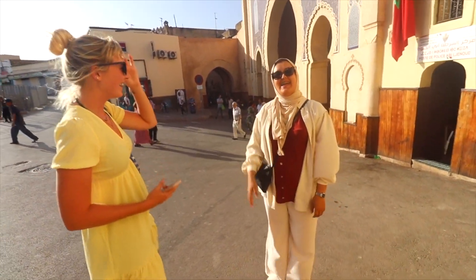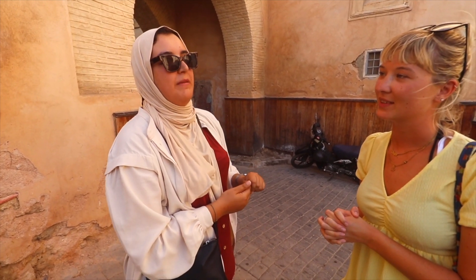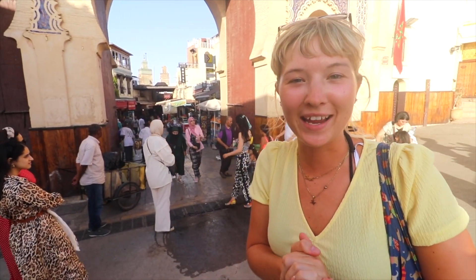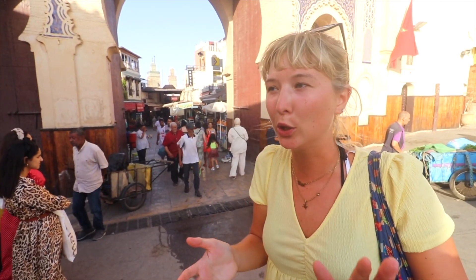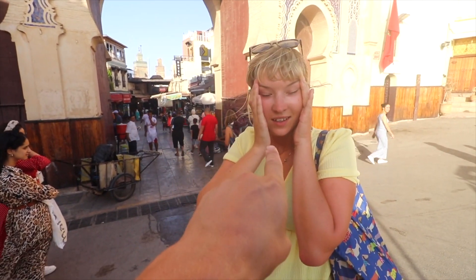We've met our guide Fatima, and she's given us all the facts before we even get into the food. As Matt said, this is the Blue Gate — it was renovated by the French in 1913. Dark blue is the color of Fez, and there are 14 gates, three or four different sections. We're going to be in Fes el-Bali — we're going to get lost!